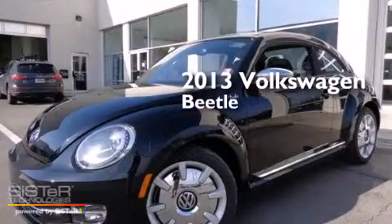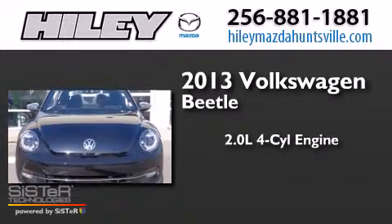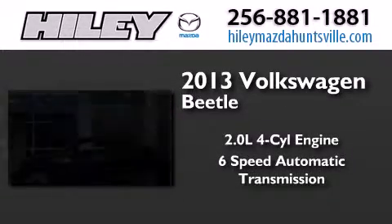This is a brand new 2013 Volkswagen Beetle. It has a 2.0 liter 4-cylinder engine and a 6-speed automatic transmission.